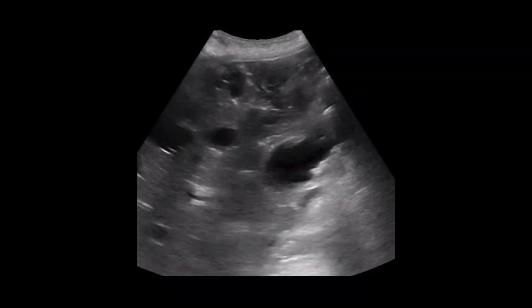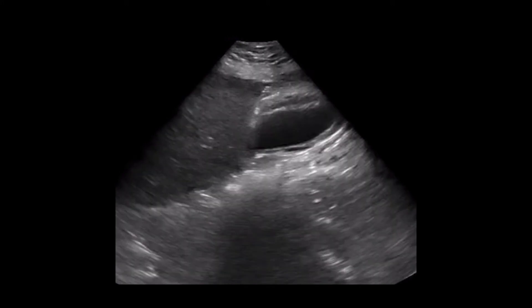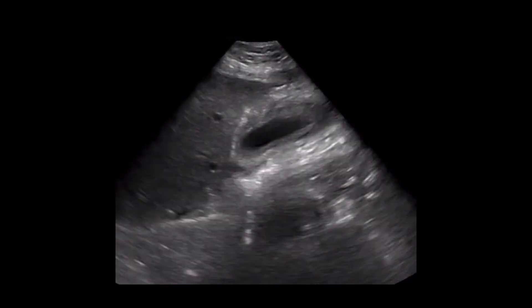Here's a clip showing not only stones, but also very obvious pericholecystic fluid, represented by the dark area just outside the bright gallbladder wall. The final review image is a clip showing impressive gallbladder wall thickening. Stones are not visualized in this clip, yet we do see wall thickening and the hypoechoic regions in the wall represent wall edema.